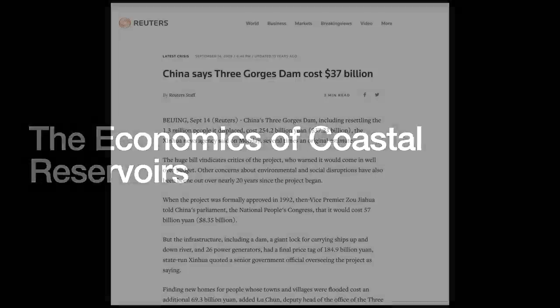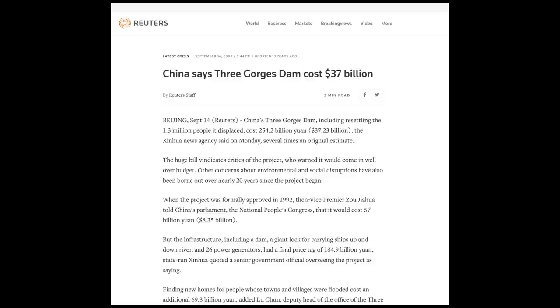A big concrete dam costs a lot of money. The Three Gorges Dam took 20 years and $37 billion to build. At the time of its planning, its cost budget had been estimated at just $8 billion — so the dam really ran over budget.